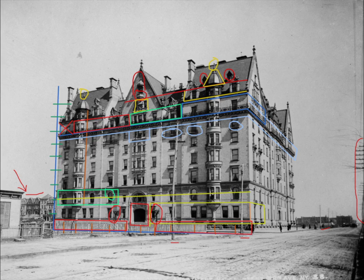This concludes the photo analysis of the south side of the Dakota apartment building as it appeared in 1890. If you have ever been to the Dakota, or have any cool stories or questions about the subject matter, please put them in the comments below. If you enjoyed this video, please give it a thumbs up and subscribe. If you want to learn more about the Dakota, you can go to Amazon or any other bookseller and order some of the books I wrote about the building.